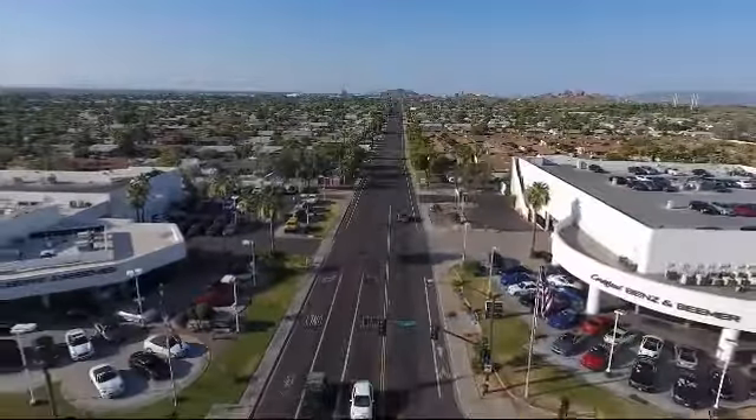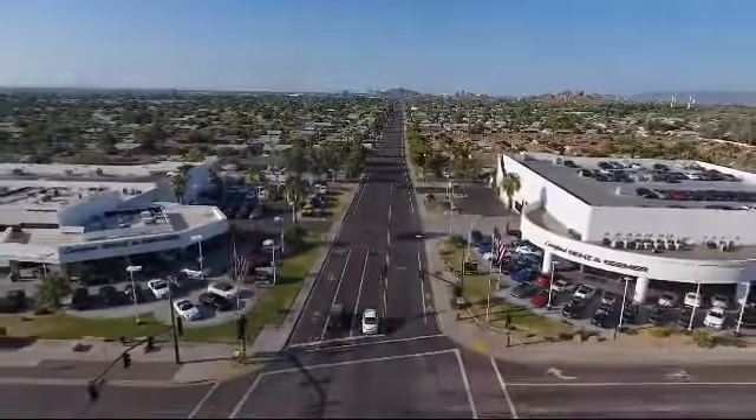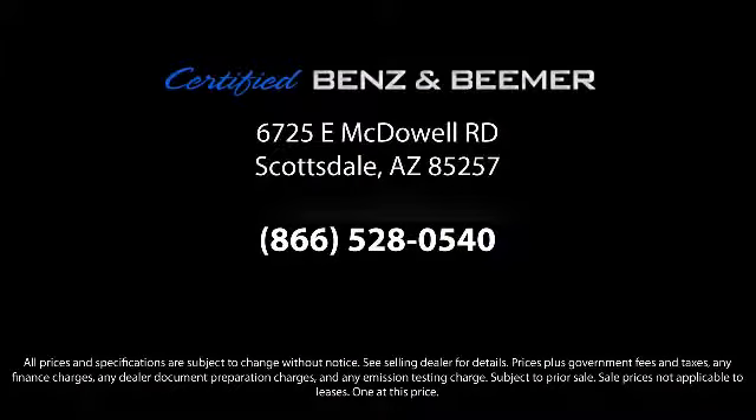At Certified Benz and Beamer, we strive to provide the highest quality certified pre-owned vehicles around. We're proud to have been awarded Dealer Rater's Dealer of the Year six years in a row. We have a friendly and knowledgeable staff and offer a comfortable shopping experience with zero pressure to buy. From our helpful sales department to our highly skilled technicians, everything we do revolves around quality.